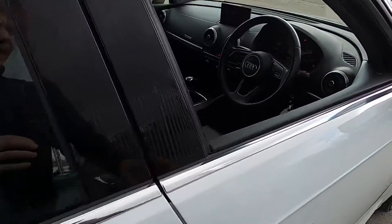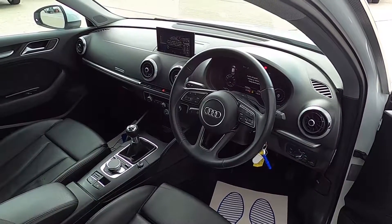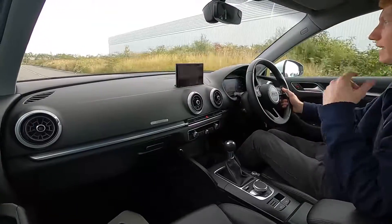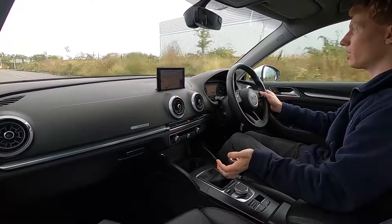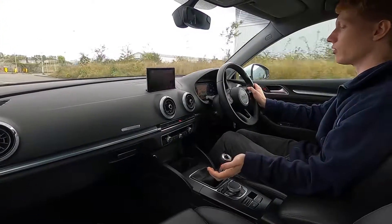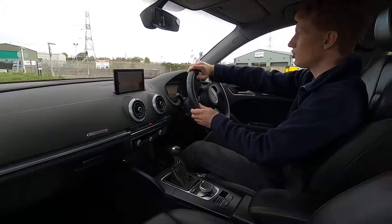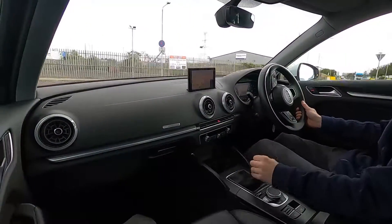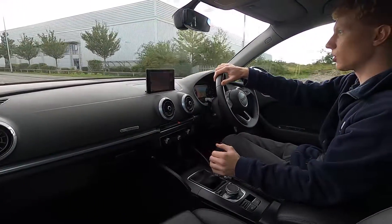So now let's jump in and take it for a test drive. This is the Audi A3 Sport and it has a 1.5-litre petrol engine with 148 brake horsepower, so this car's got plenty of power. It has a six-speed manual gearbox with nice precise gear changes, and the steering feels well weighted. It pulls away very nicely.